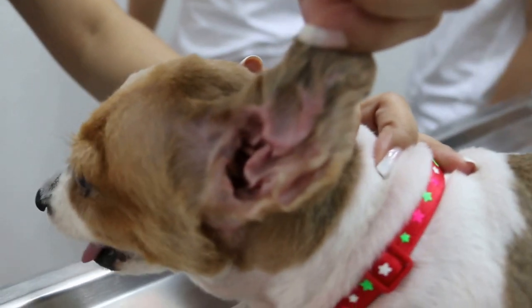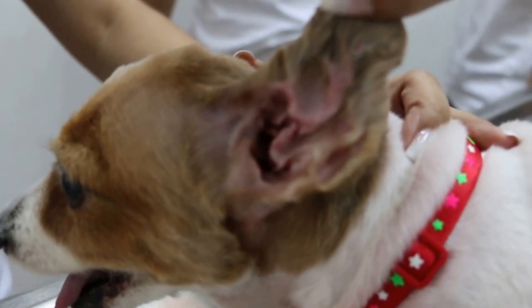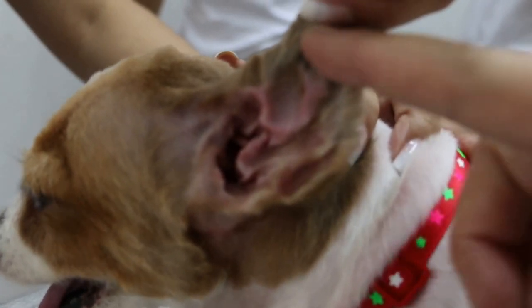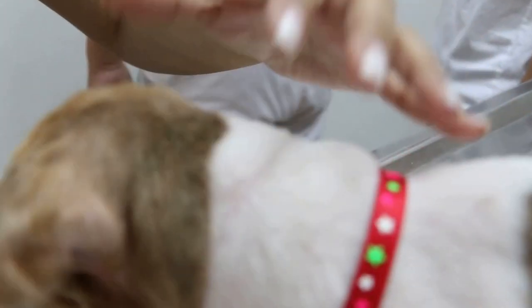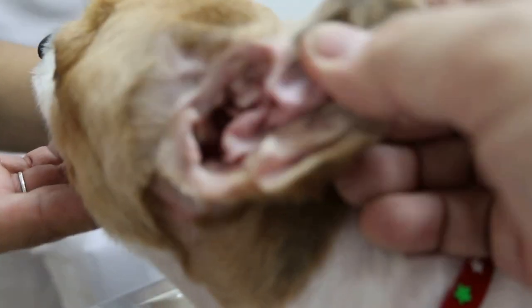This is an example of a cauliflower ear because the owner didn't send the dog for treatment when there was a swelling hematoma. After that, the blood clot shrinks and the tissue becomes contracted, like scar tissue.